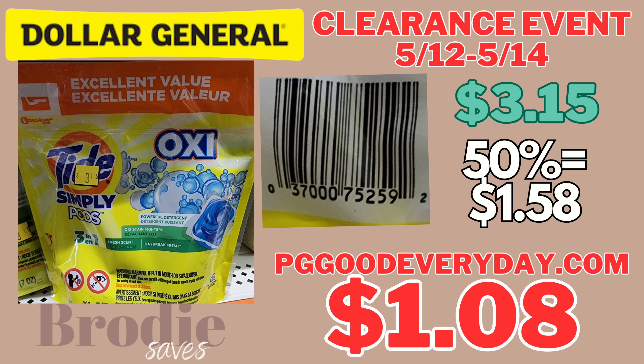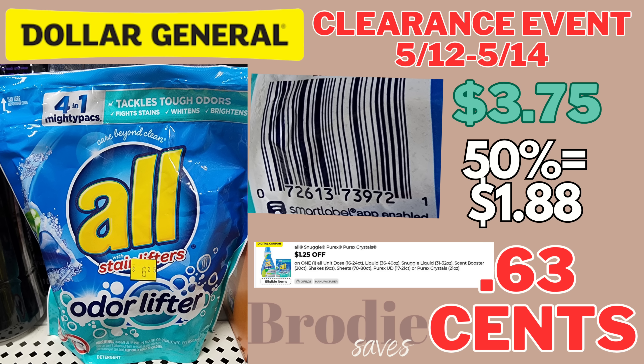Next we have the Tide Oxy Simply — I found this in a whole bunch of stores, so I think you'll have luck finding it. It's $3.15; with the 50% off it's going to be $1.58. pggoodeveryday.com has an internet printable for 50 cents making it only $1.08. Next we have All Odor Lift — there are several All's but this is the only one I found in my store. With the 50% off it's going to be $1.88, but there's a $1.25 digital making this only 63 cents. Keep in mind digitals are one-time use, so if you use it for the Snuggle you cannot also use it for the All.